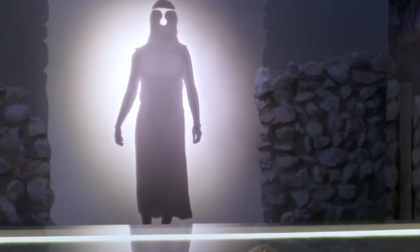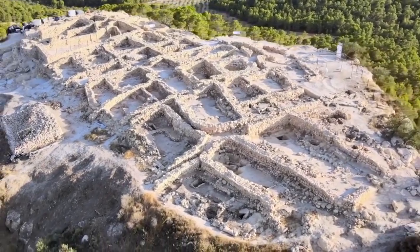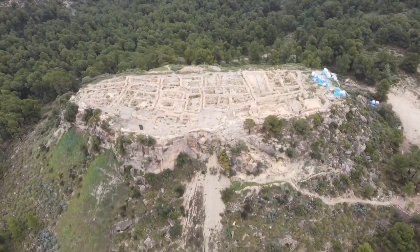Whenever a woman ruler died, the whole settlement tended to be burned down. It appears that all El Argar settlements were abandoned by the 16th century B.C.